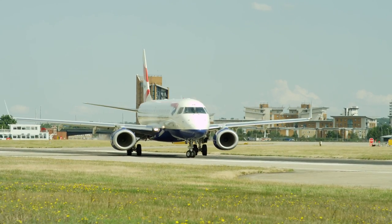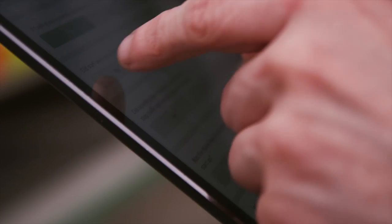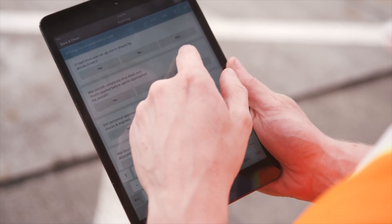A safety app for us has to be reliable, it has to be simple to use, it has to be compliant and it has to be able to give us data.